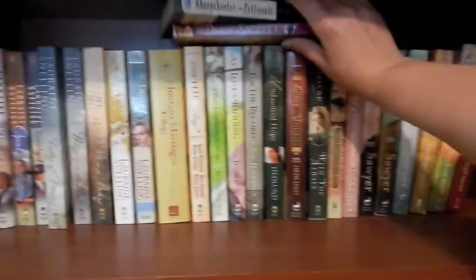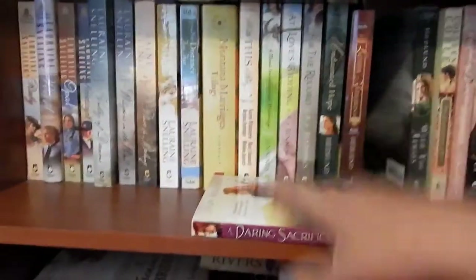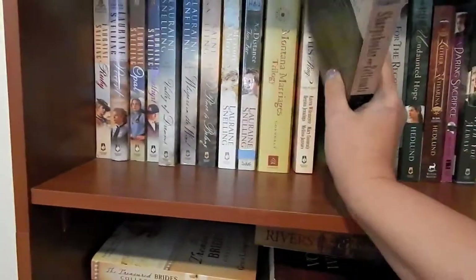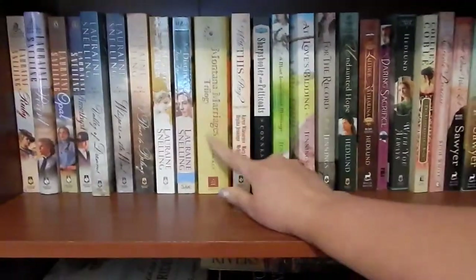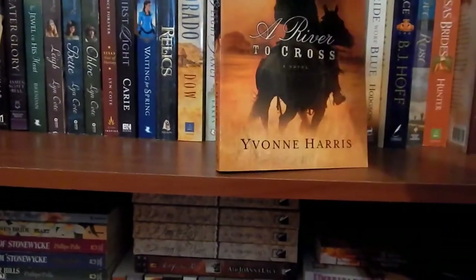I have a couple more in here. This one could go with my Hedlund stuff; this needs to go with my daughter's books; and this needs to go with the Keneally stuff. Mary Keneally — she is absolutely hilarious and I love reading her books. This one here is a duplicate.